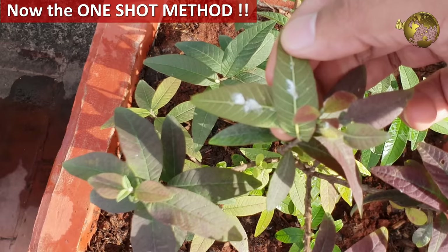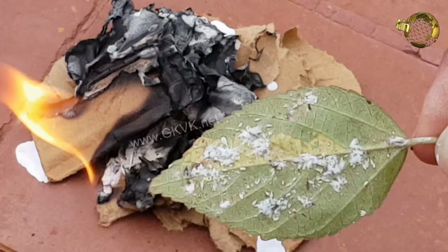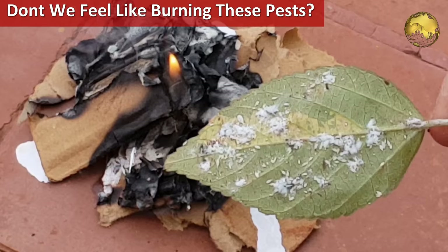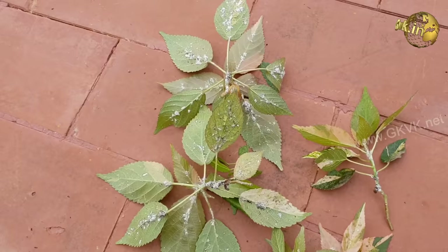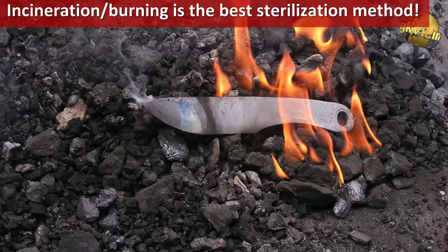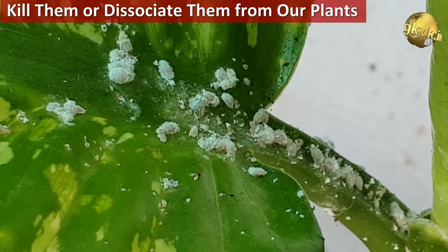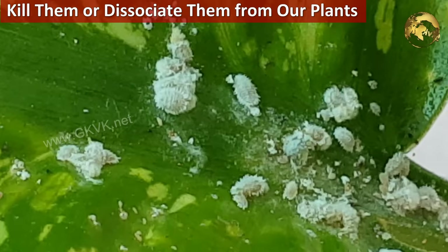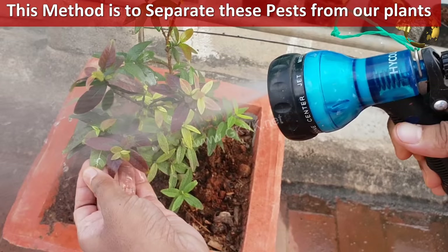Now coming to the best method of pest control which can eliminate more than 80% of pests in one single shot. When we see pests damaging our beloved plants, we all feel like burning them to death — but we cannot burn our plants. You can only burn the cut-out branches and leaves loaded with pests, which is the best way to prevent contamination to other plants. Incineration or burning is one of the best sterilization methods. The best way is to either kill them on the plants without damage, or dissociate them from our plants. This method is to separate these pests from our plants — I will demonstrate how powerful this method is.